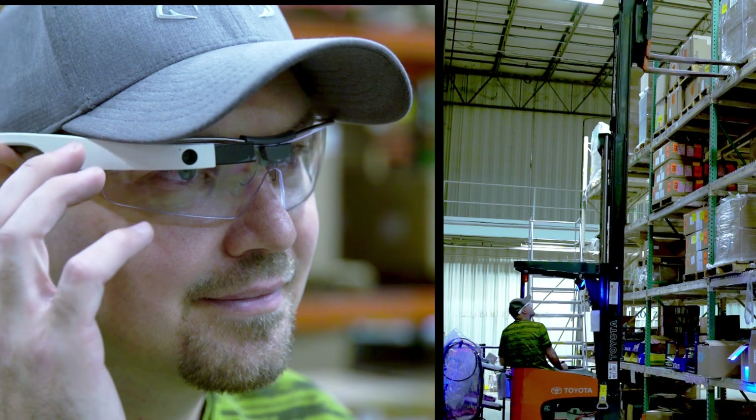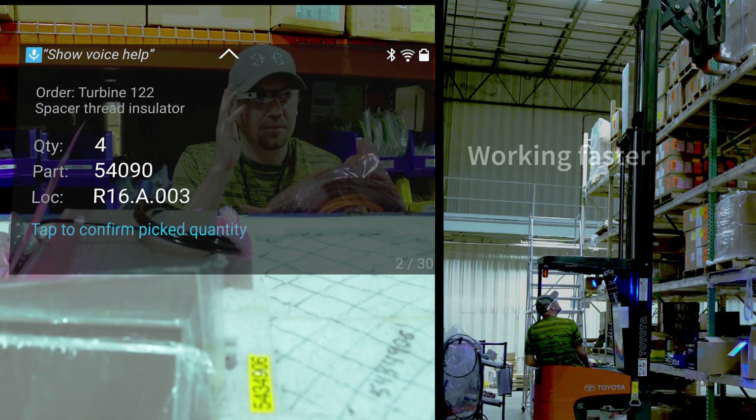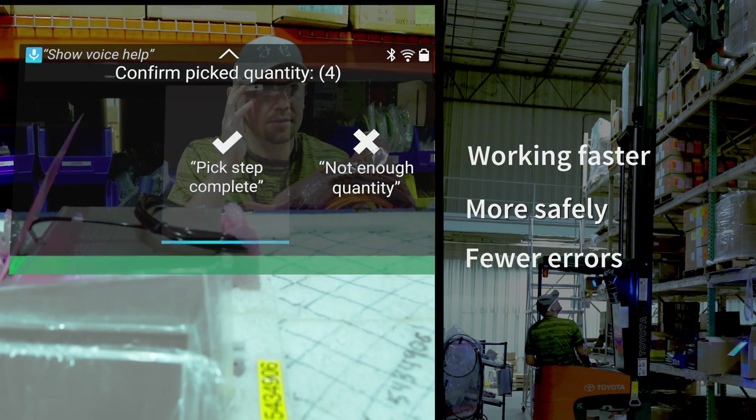At peak demand, new warehouse pickers quickly approach the performance of veterans, working faster, more safely and with fewer errors.